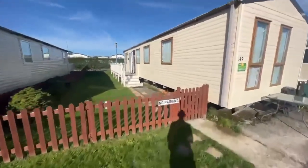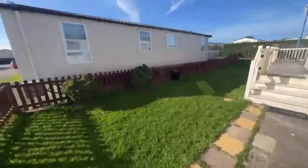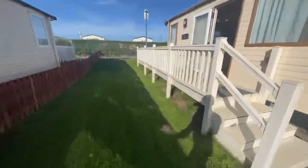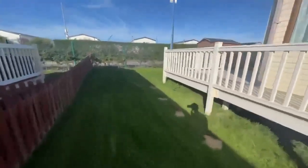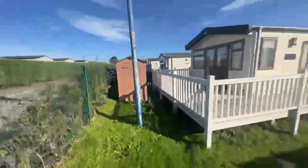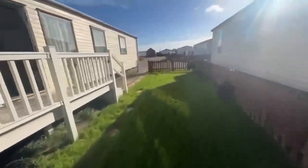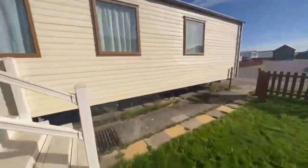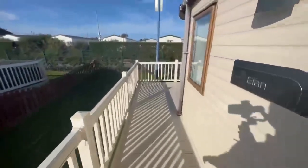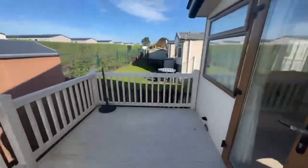Right then, as you can see, this one is sited on a fence plot, nice and close to the entertainments as well. It also comes with wrapped decking.